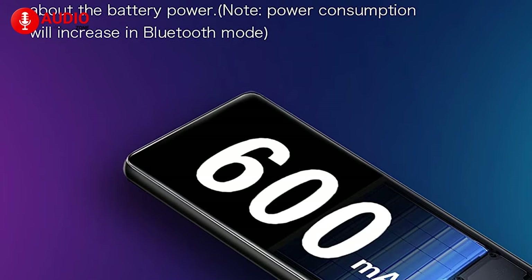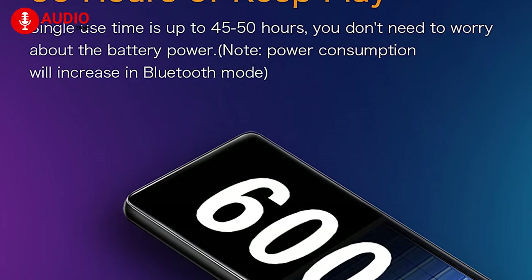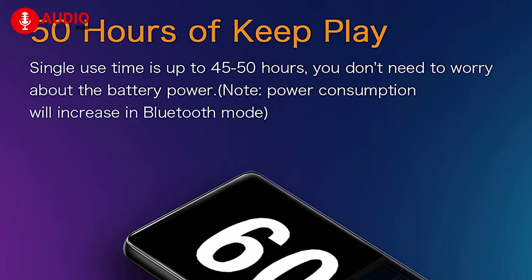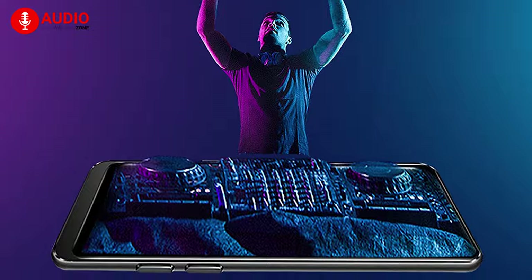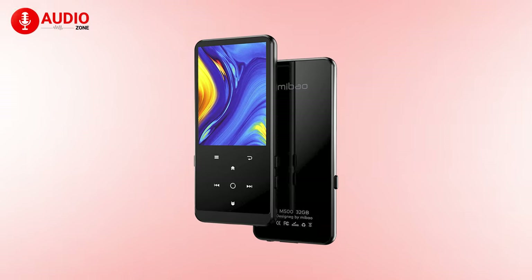With Bluetooth 4.2, you can play music through a Bluetooth speaker or Bluetooth headset very easily. It comes with a 600 mAh battery which can play music for up to 50 hours at medium volume. In conclusion, you can surely grab the Mibao MP3 player, which is one of the best choices for a budget option.